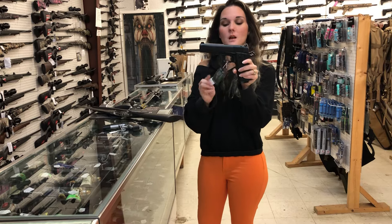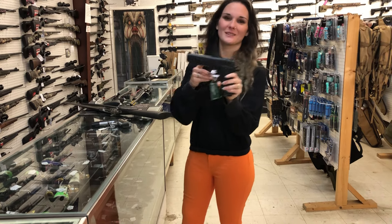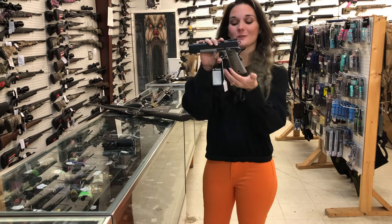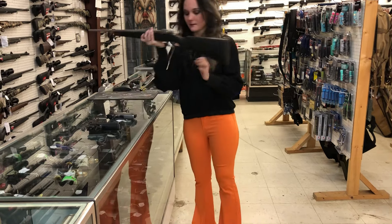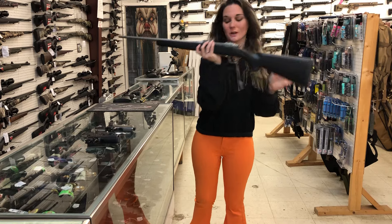T sauce double stack duty nine millimeter, she's gonna be $650. Duty T sauce X bottle in 10 millimeter, she's gonna be $655. Ruger M77 Hawkeye in 6.5 Creedmoor, $855.